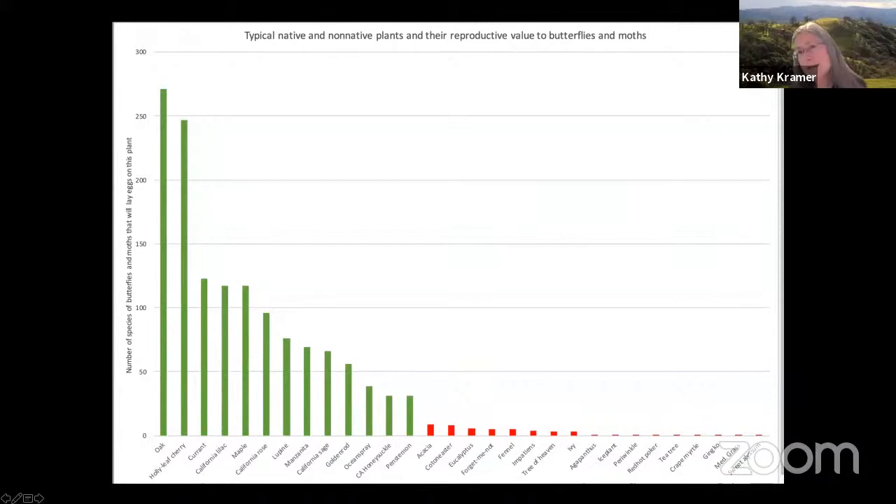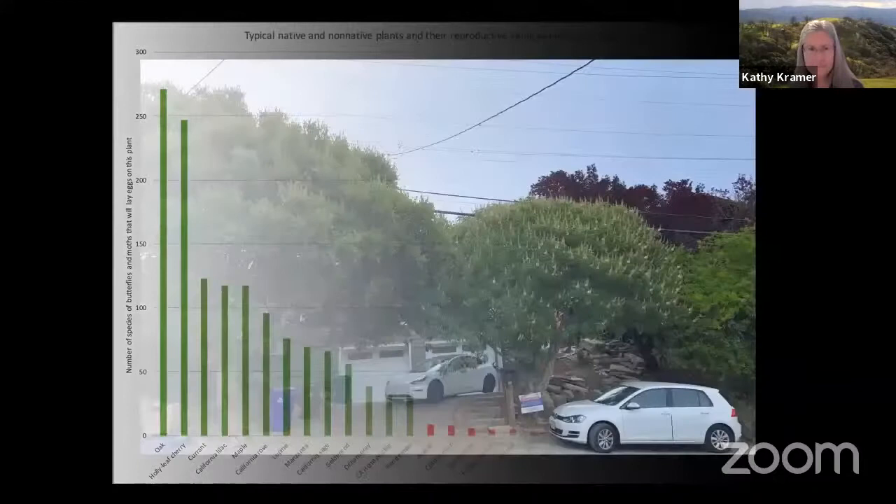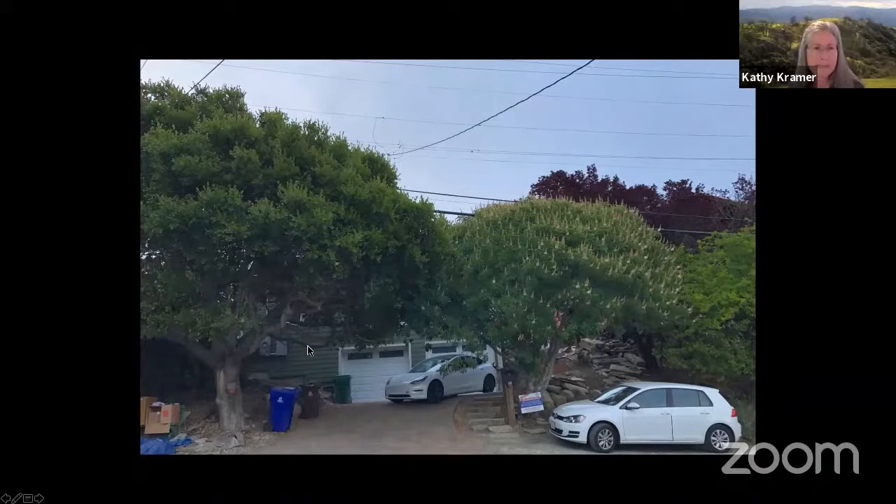Whether you can attract birds to your garden — or even whether in the future we'll have those species — depends on your plant choices. If you have any of these non-native plants in your garden, you might consider replacing them with our local natives. This is the front of my house. My husband Mike and I planted this oak on the left about 25 years ago when it was maybe six inches tall, and we planted this buckeye on the right from a seed 22 years ago. It doesn't take long to make a big change in your garden by starting to put plants in now.